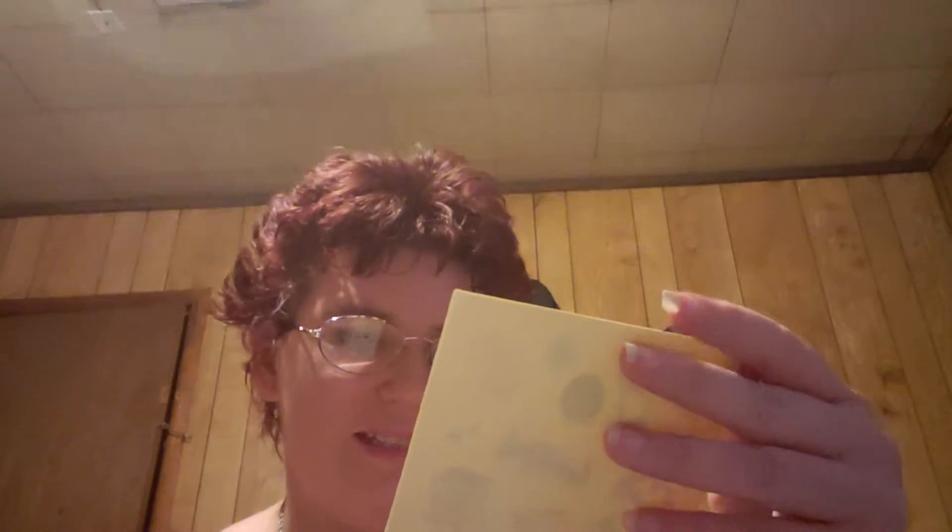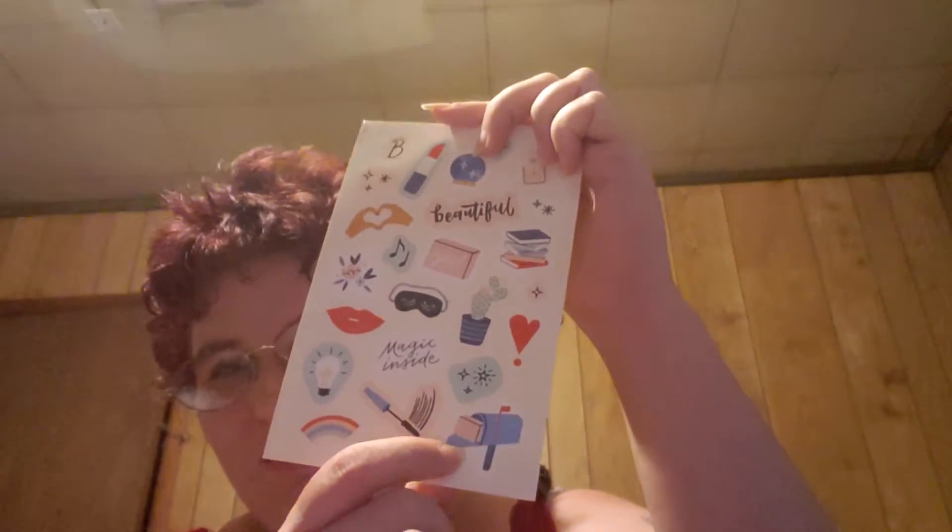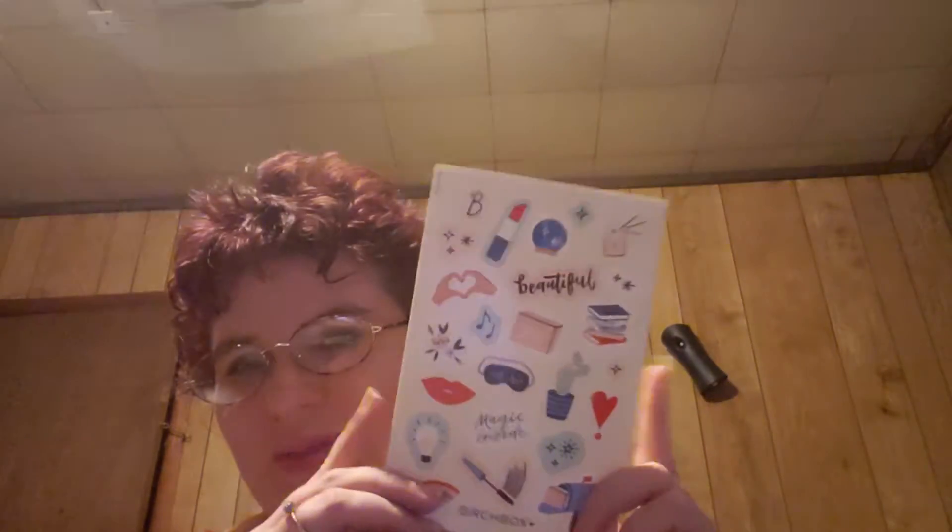Next, we have these really cute stickers — two sheets and they are exactly the same. It's got all kinds of cute stuff: beautiful, yes, lipstick, mascara, flowers, perfume, books, rainbows, the mailbox of course — because every subscription lover knows you've got to have a mailbox full of packages. That is just really adorable. I'm not sure what I'll be decorating with these stickers, but I can guarantee I will find something.